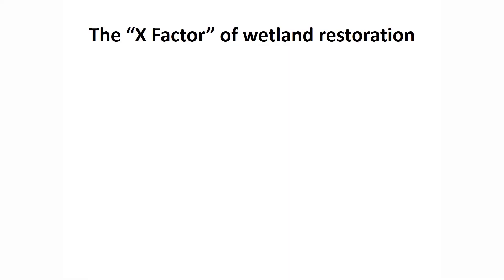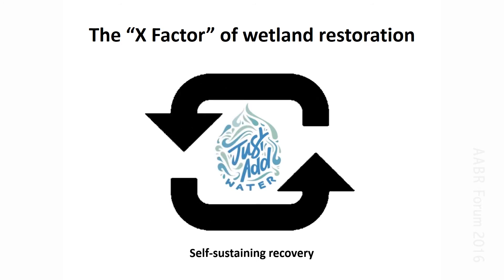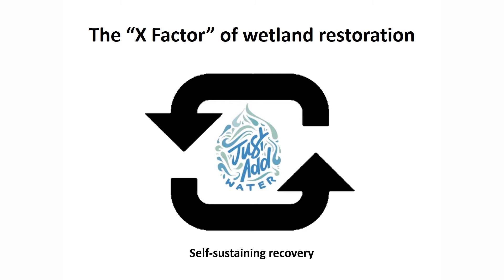Which brings us to the great opportunity presented by water management as a restoration method, and that is the ability to trigger a self-sustaining, spontaneous process of recovery. This concept is represented within Principle 2 of the Standards. The goal of this approach, in the context of wetland restoration, is to unlock the natural regeneration potential of wetland species already adapted to respond to dynamic hydrological conditions. This is the X factor that sets wetland restoration apart from terrestrial restoration, when considering response time, maintenance costs, and the feasibility of tackling more degraded sites. Inundation can provide excellent natural weed control and reduce competition, while simultaneously promoting an aquatic vegetation response, making rapid improvements in ecosystem condition possible.